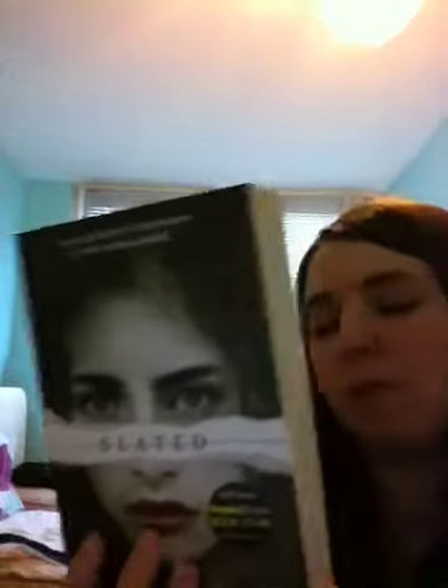The next one is Slated by Teri Terry. I think this is a dystopian one. I haven't heard that much about it but the description sounds really good and I've heard good things about it from other places. On Goodreads it's got a high score and it's just meant to be really good. I really like the sound of it and I really like dystopians. I like the cover as well — I like how there's a little strip of paper or something across the girl's face. I'm excited to start reading it.